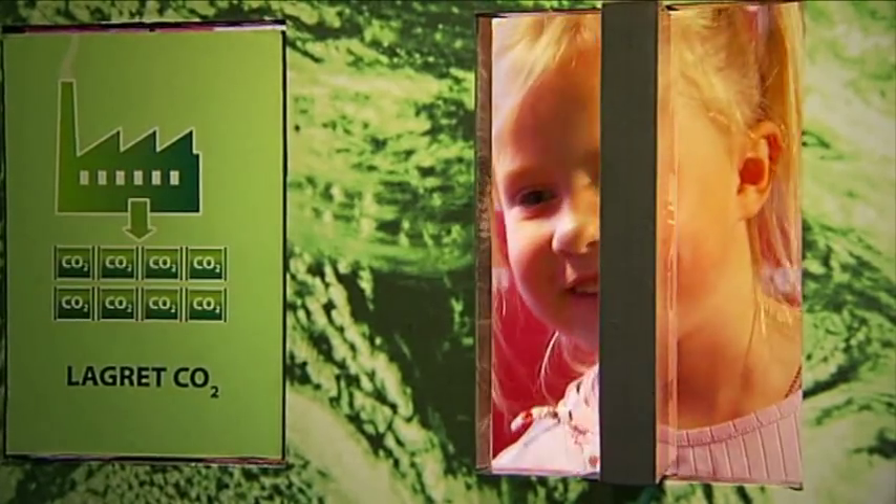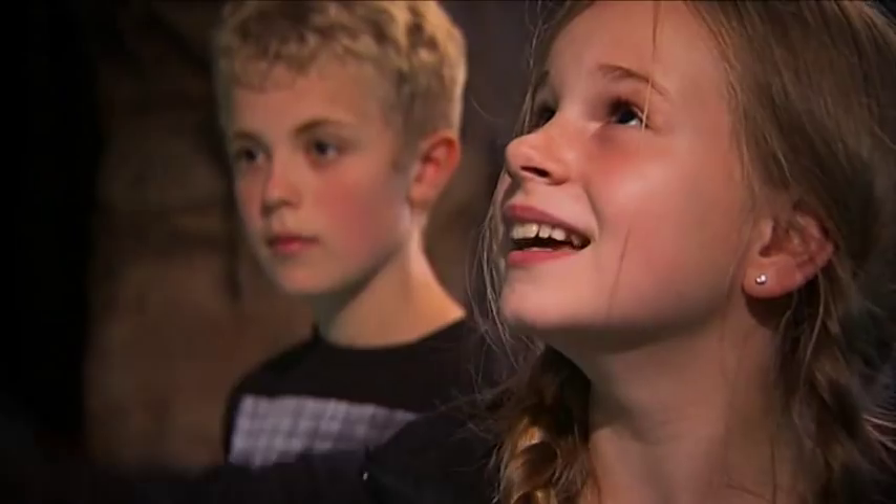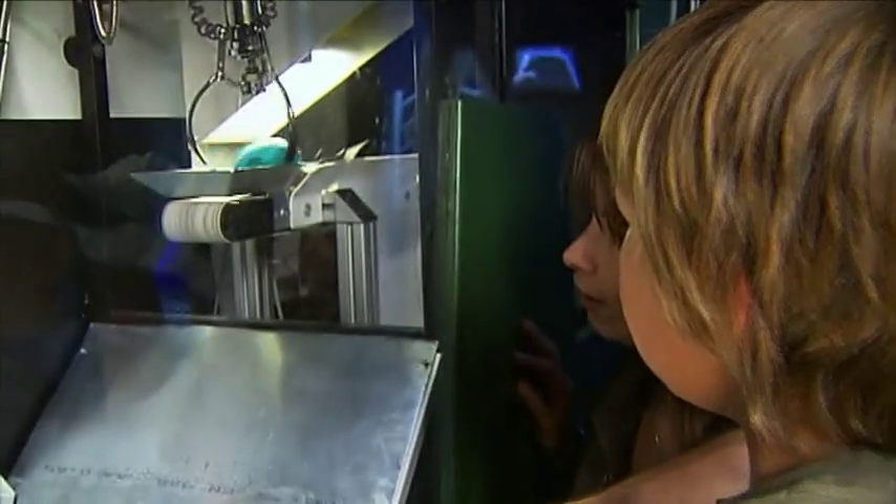At Acoleret we have changing exhibitions which tell you about people, nature and the environment and about people's ideas and developments, both good and bad.